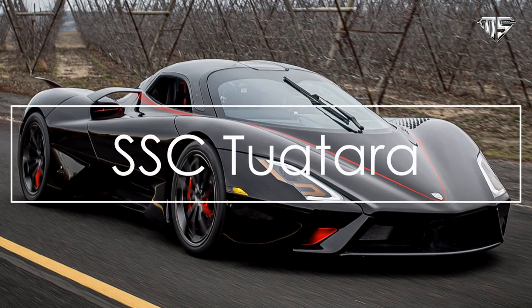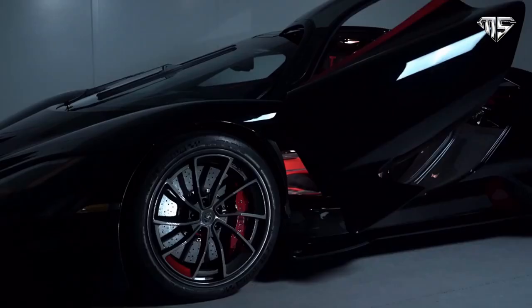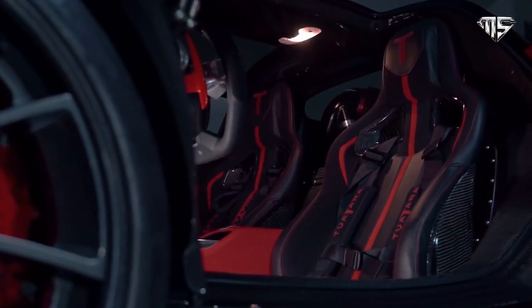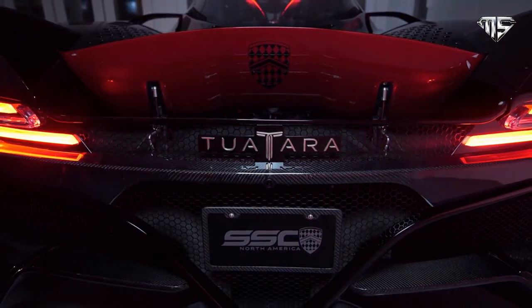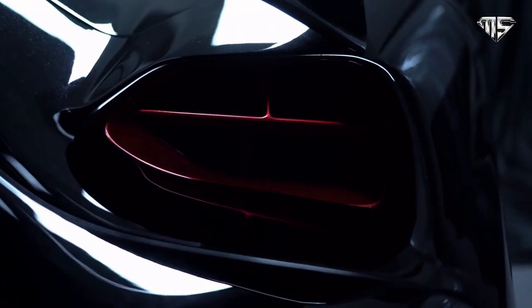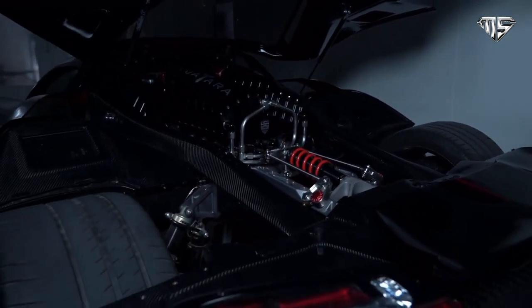Number 1: SSC Tuatara. The SSC Tuatara is a sports car developed and manufactured by American automobile manufacturer SSC North America, formerly Shelby Supercars. The car is the successor to the Ultimate Aero and is the result of a design collaboration between Jason Castriota and SSC, initially powered by a 6.9-liter twin-turbocharged V8 engine. The engine capacity was later reduced to 5.9 liters to allow a higher redline of 8,800 RPM. SSC stated that the power output would be rated at 1,350 horsepower, or 1,750 horsepower on E85 fuel, along with a 300 miles per hour plus top speed.